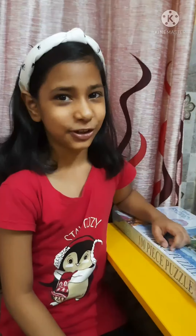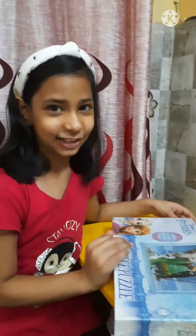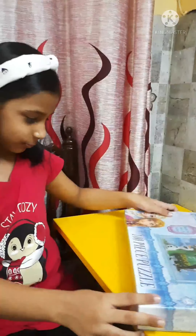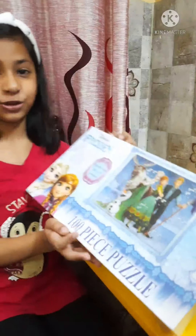Hello friends, welcome back to my channel. So today I have a puzzle for you — I am going to unbox it today. I am very excited. There are 100 pieces here, so let's start it.